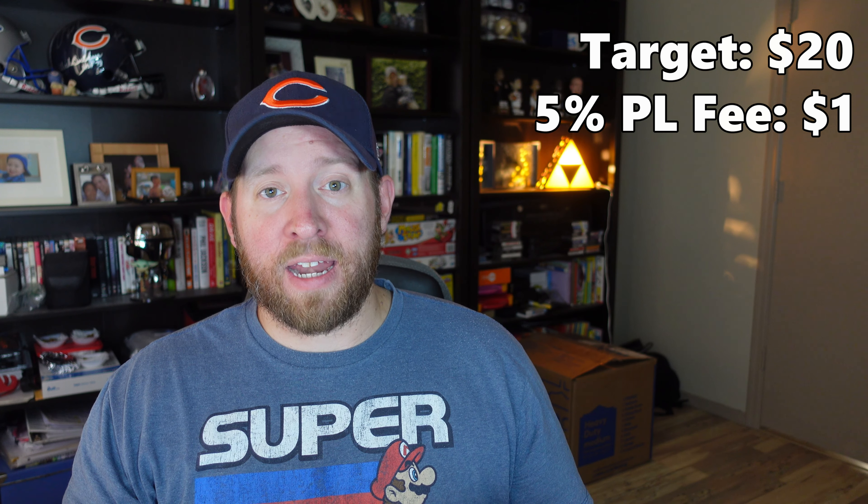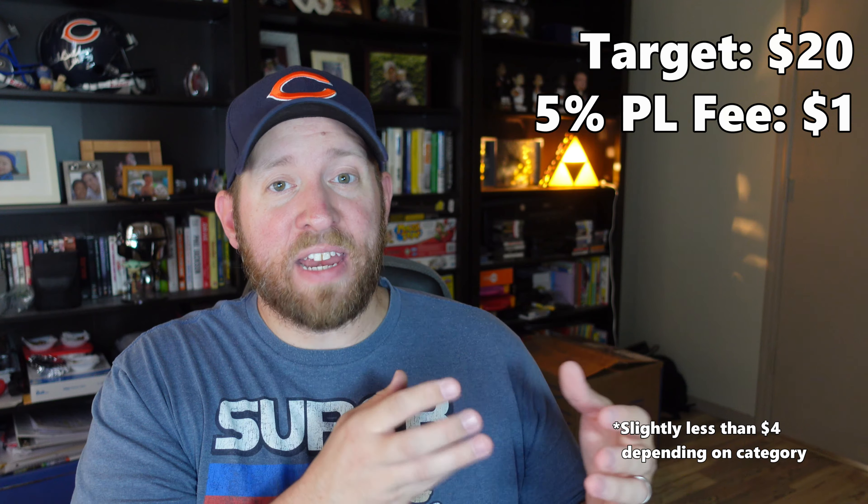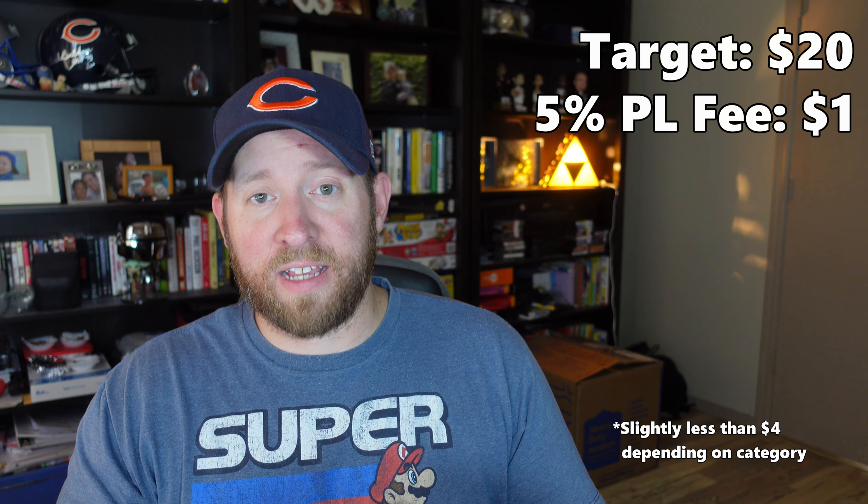You guys are greedy like me — we like to make money. So instead of using that full 25%, which is the $5 difference between $15 and $20, you take a chunk of that and get promoted higher while still making more profit than if you sold at $15. Say you put a 5% promoted listing rate on that $20 item — that's a $1 fee, but you'll have an extra $4 in profit over the $15 item listed with no promoted listings fees.